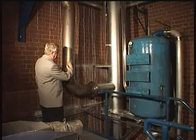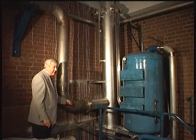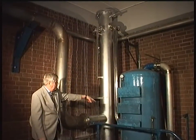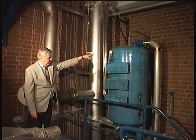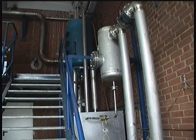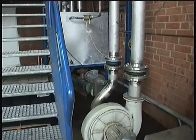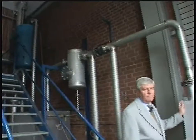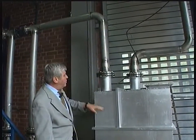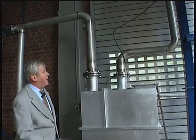The gas is now fed into a precipitator where the still-remaining solid particles are collected for further treatment. Thereafter, the gas goes into a first wet washer, then to a cooling section and a second wet washer. Here we see the last wet scrubber where the gas is cleaned again to make sure all residues are washed out. From here, the gas goes to a cyclone for drying.